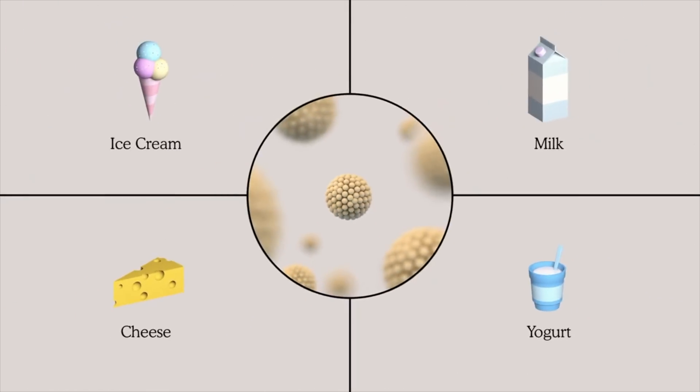Whether it's ice cream, milk, cheese, yogurt, or nearly any dairy product, Eclipse's proprietary micelle platform is transforming the dairy industry — and it tastes amazing. Plant-based food is taking over, helping us eat healthier while also saving the planet through a reduced carbon footprint. We're proud investors in Eclipse and today we get a glimpse at the future they're building.